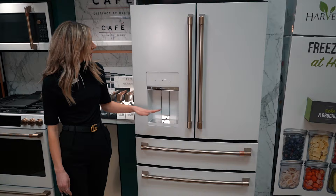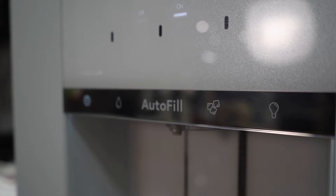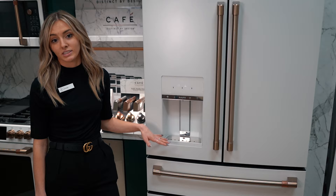On the outside you can actually have an auto-fill, so you can put your cup there and it fills up to a precise setting for you.